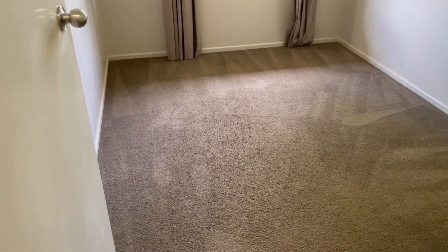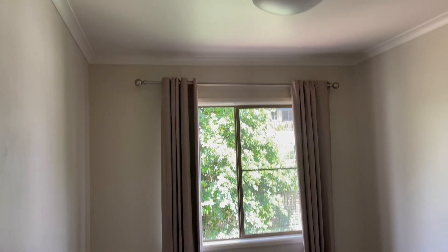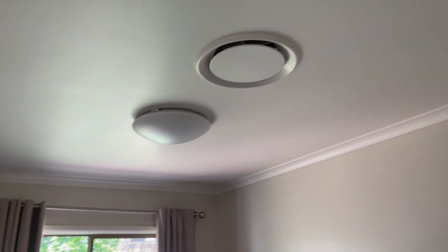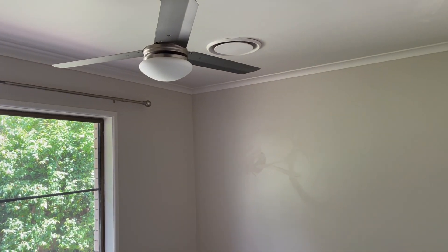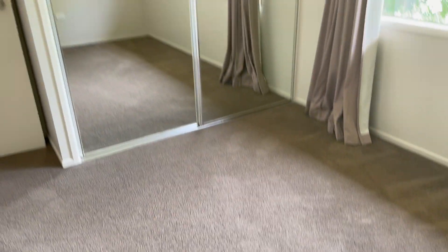On the left hand side again we have a room. You have ducted air conditioning throughout this property. Carpet in the bedrooms, a big linen cupboard. Here is the second bedroom, which has a built-in wardrobe.